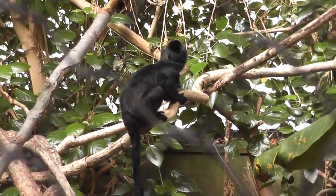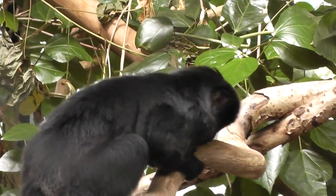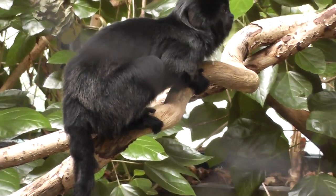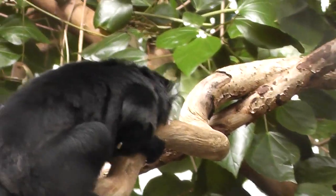Here we are at Connecticut's Beasley Zoo. The Goldie's monkey — very nice, all black coat with a cute face.